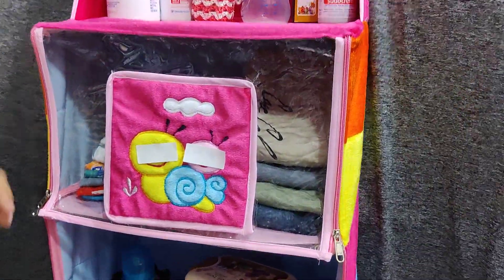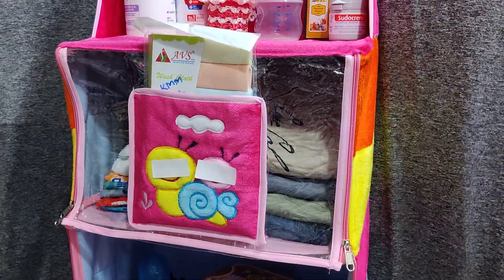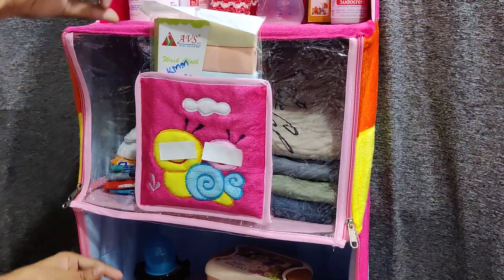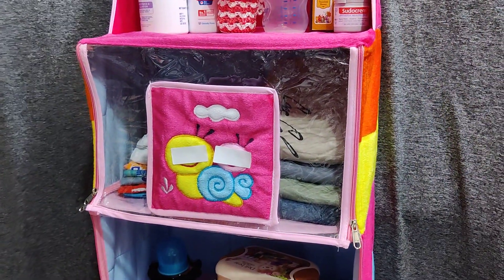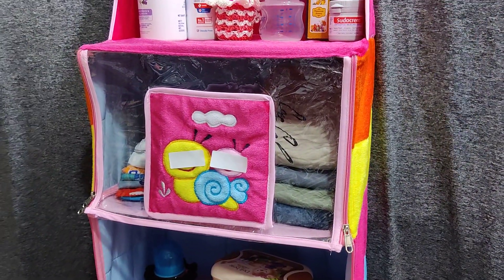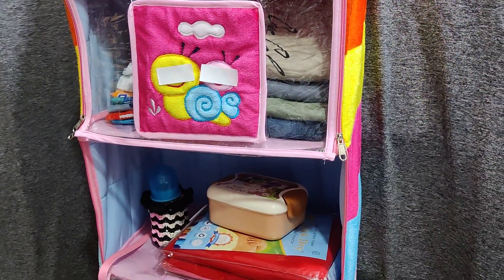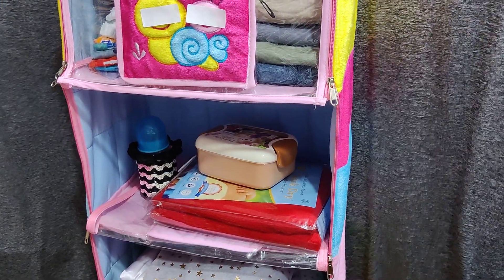Inside there is also a pocket where you can keep things, and you can open the compartment and zip it any time. There is a link in the description, and this product is available at our three outlets as well as online. You can order it via the WhatsApp number provided in the description.